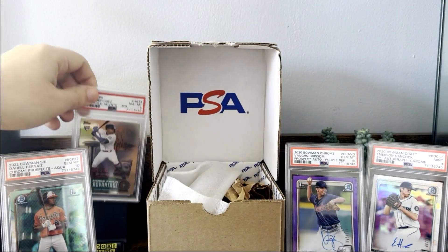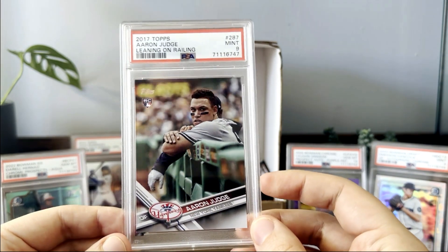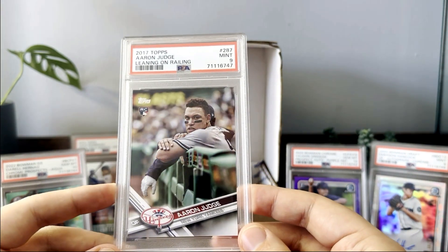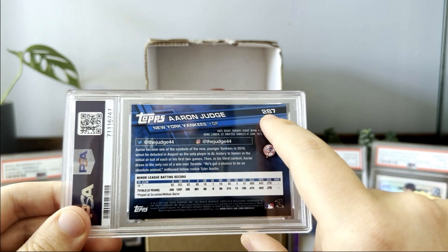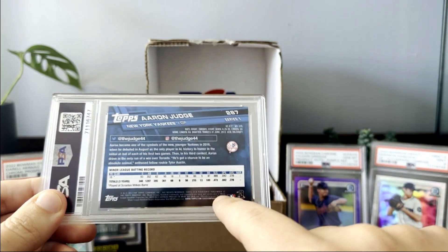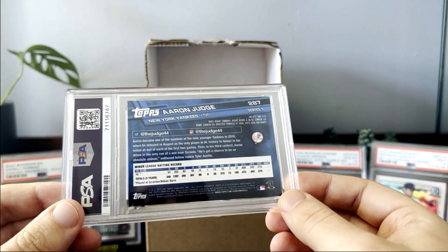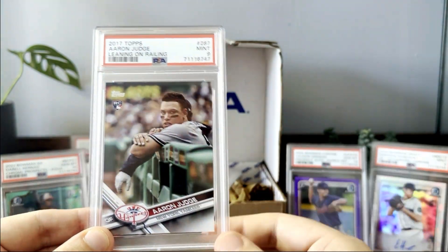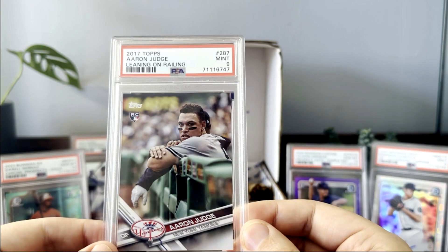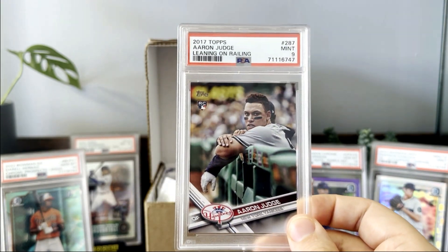This next one is the last card from this submission that's mine — the 2017 Topps Aaron Judge leaning-on-railing SP from Update. This set actually back-numbered it to give him his Series One number, so when I was looking this up it was a real pain to find because even though the card number says Series One, it was actually in Topps Update. I submitted it thinking it was between a nine or ten and it did get the nine, unfortunately.